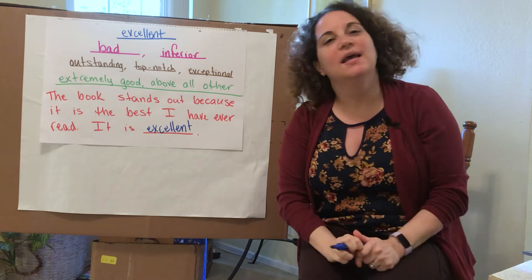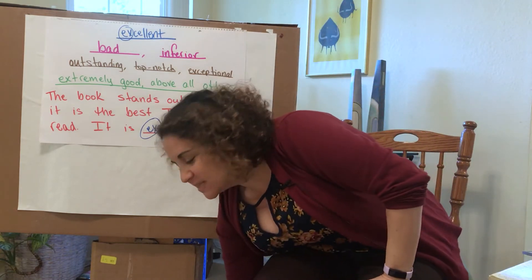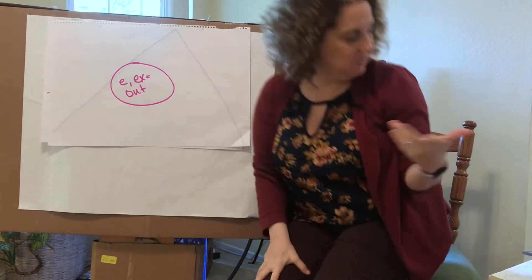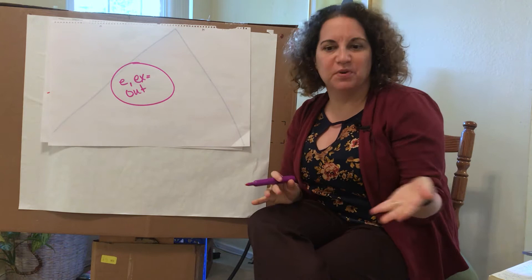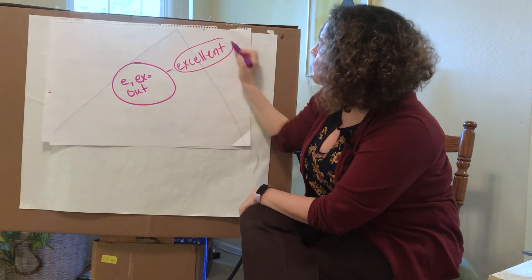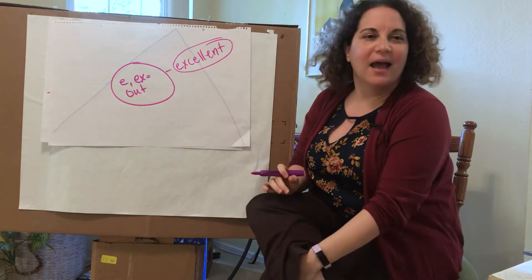So our word to get us started today is excellent, which has our prefix EX meaning out. If something is excellent, it stands out — it stands above all other things. Thanks for playing with me today. So we've been exploring this prefix EX, which means out. What we're going to do now is work together to make a word spoke with some words that we think might have this prefix E or EX meaning out. We can start with the word excellent — if something is excellent, it is so good that it stands out.